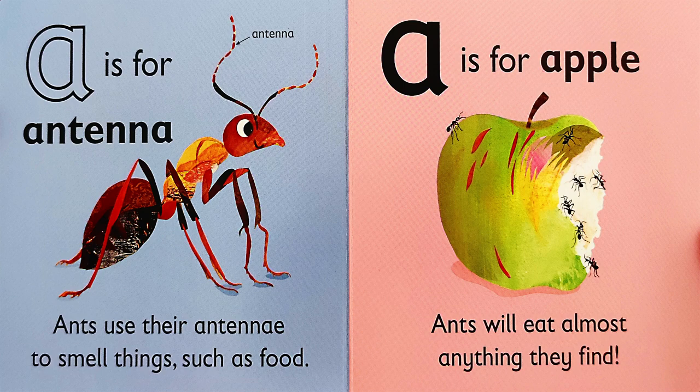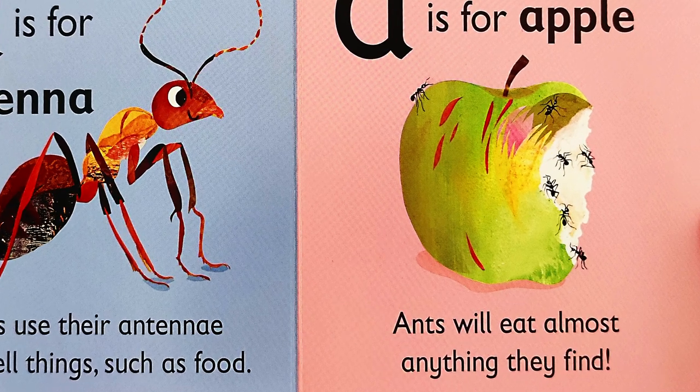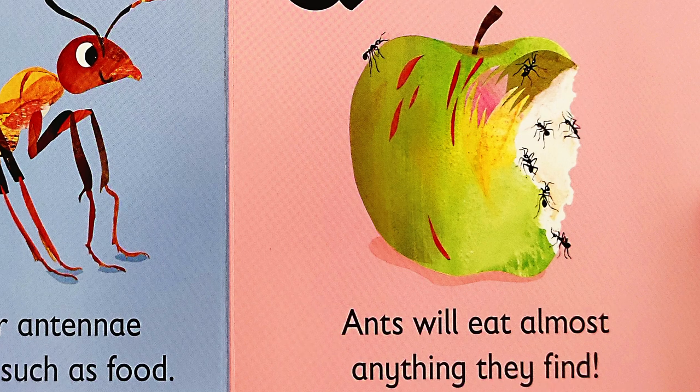A is for A — apple. Ants will eat almost anything they find.